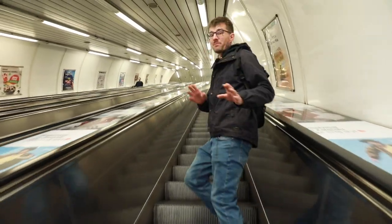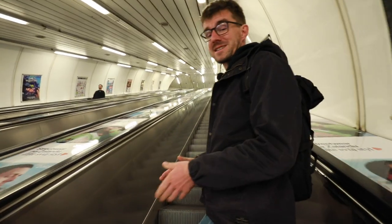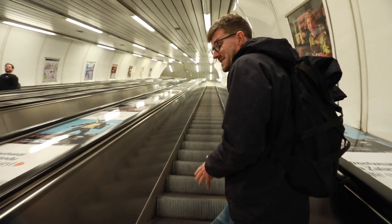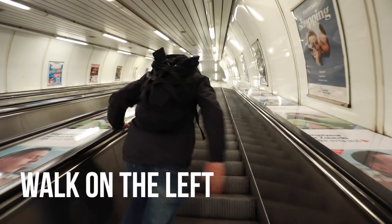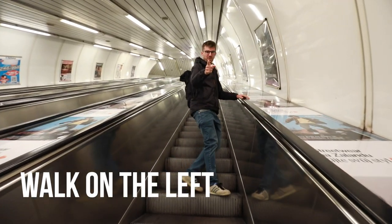A very important rule for Prague — know about our escalators. If you stand on the escalator, you always stand on the right. And if you want to walk, you walk on the left. Important rule, follow it.